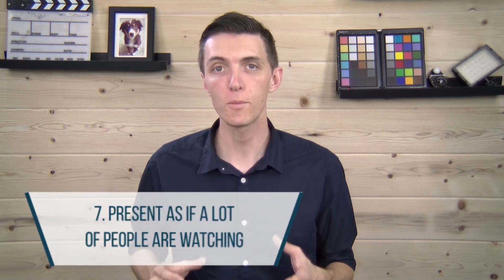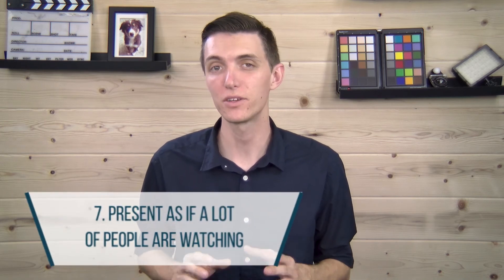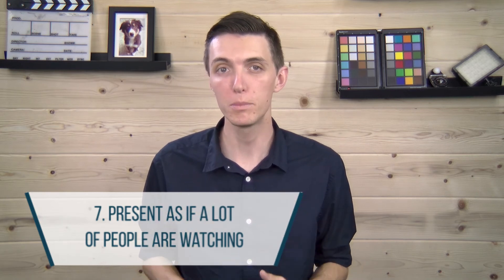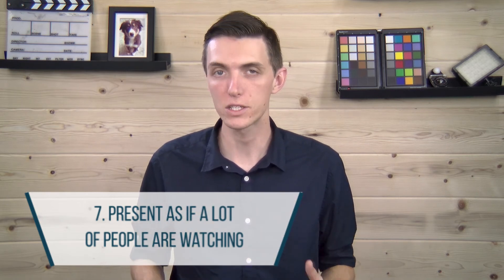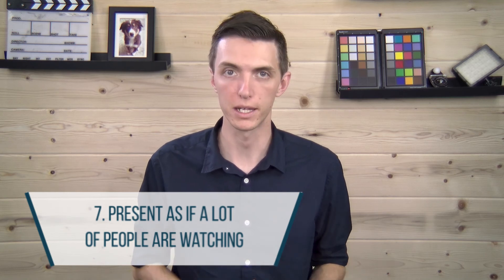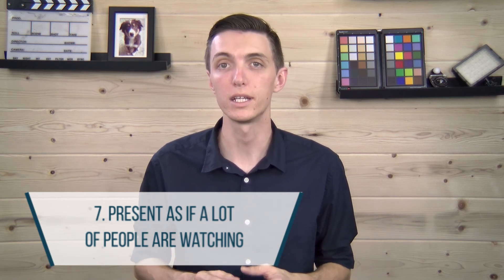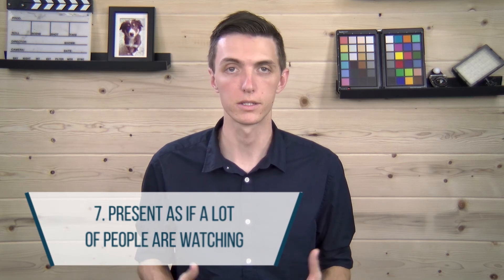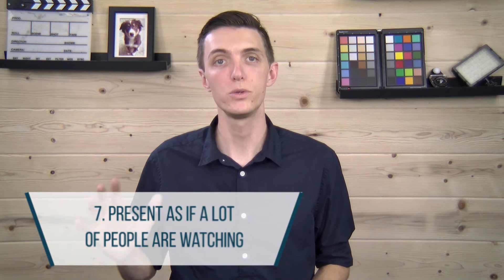Number seven: perform as if a lot of people are watching, even if there isn't. When you first start out, you may see that only a few people are actually watching live, and that's okay. For any live stream, the majority of the views will come from the replays. As much as it is important to interact with the live audience, you can also interact with your future audience — like, "Hey guys, this is Brian coming to you live from the studio."